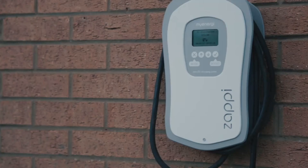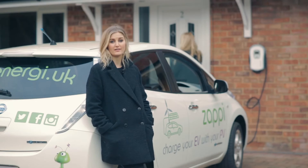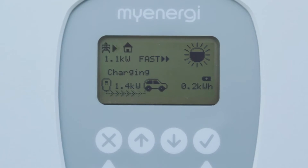Meet the Zappy — the greenest way to charge your electric car. Zappy works like any other EV charger, but better and more intelligent when you need it to be.